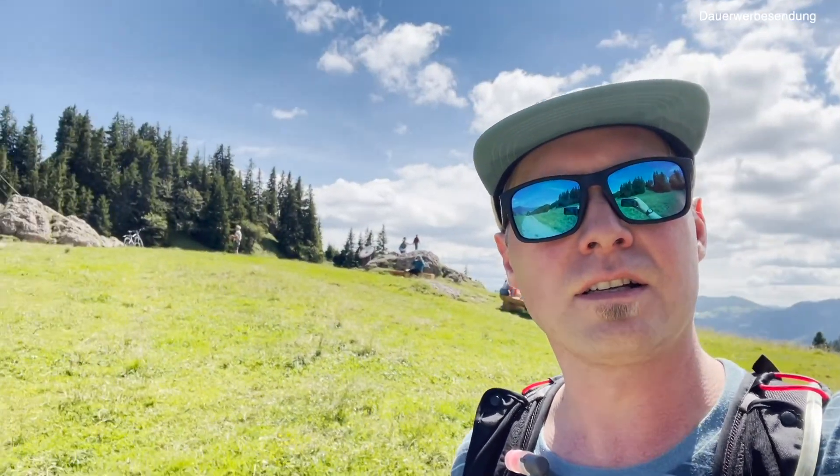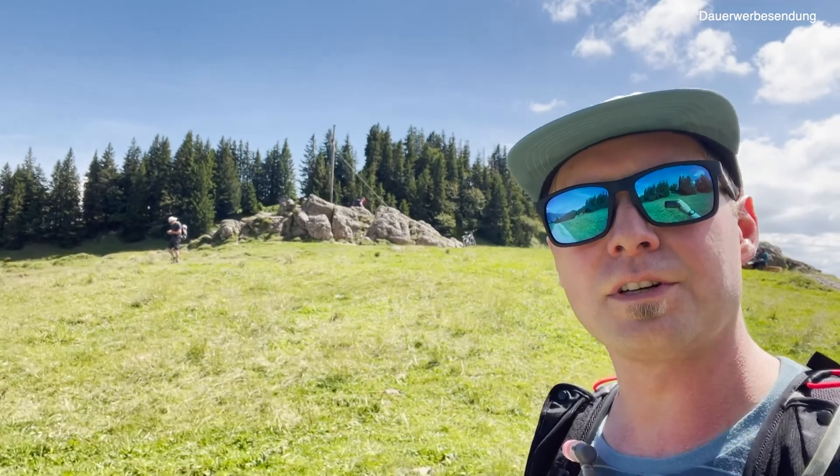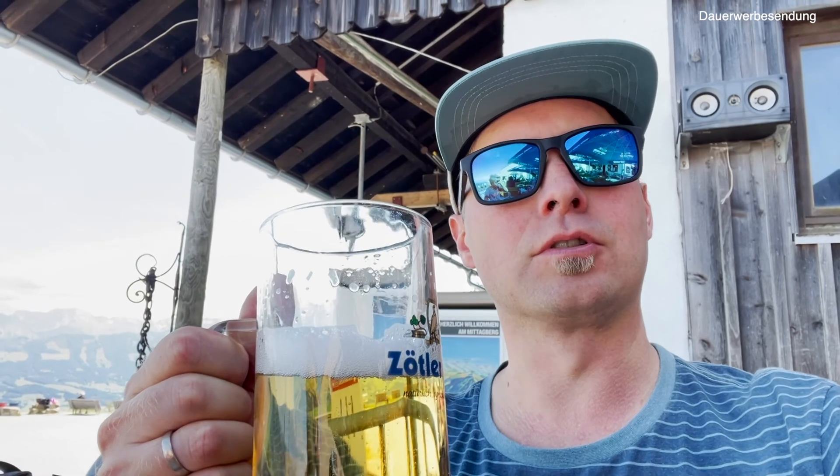Wir sind jetzt am Mittag angekommen — das ist quasi das Ziel. Da ist das Gipfelkreuz, aber da gehen wir jetzt gar nicht mehr hin, weil da sind so viele Leute gerade. Wir suchen uns jetzt noch eine Hütte. Das haben wir uns wohl verdient — ein schönes, kühles Radler. Und dann fahren wir mit der Gondel wieder runter. Prost!